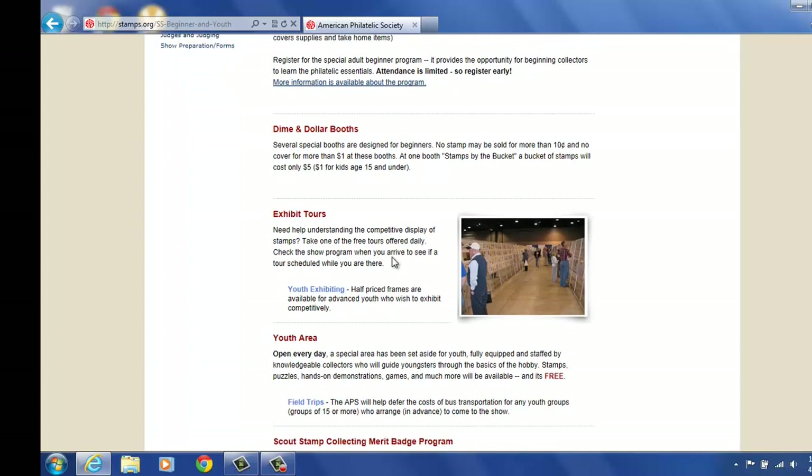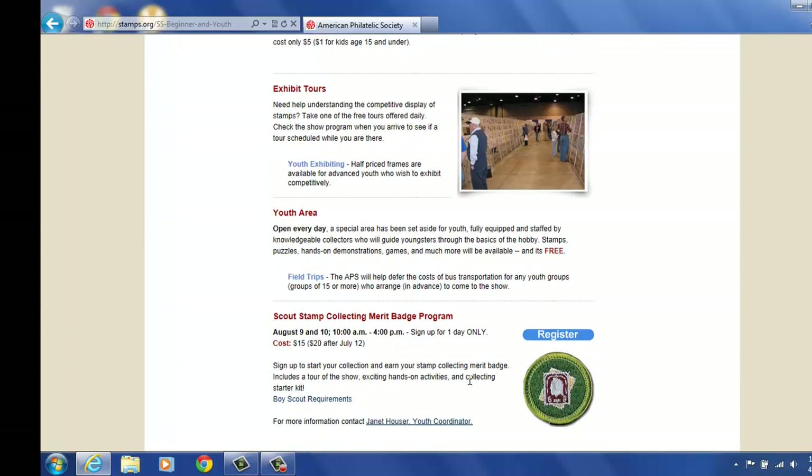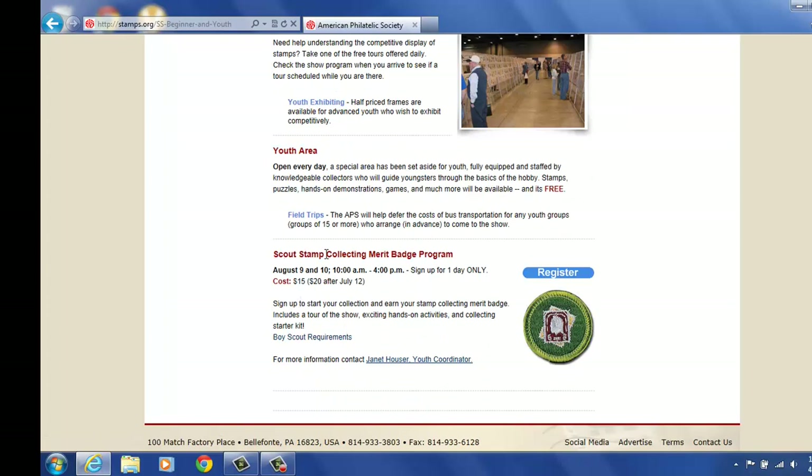We give exhibit tours as well so that people can understand a little more about the exhibiting process. We have a large youth area that does several things. If you would like to plan a field trip, the APS will offer to help defer the cost of bus transportation to get your groups to the show of 15 or more, which I think is fabulous. And of course, we offer the Boy Scout Stamp Collecting Merit Badge — these are the days we offer them. Janet Hauser teaches that class. If you have any questions, you can contact her by clicking here and emailing her.